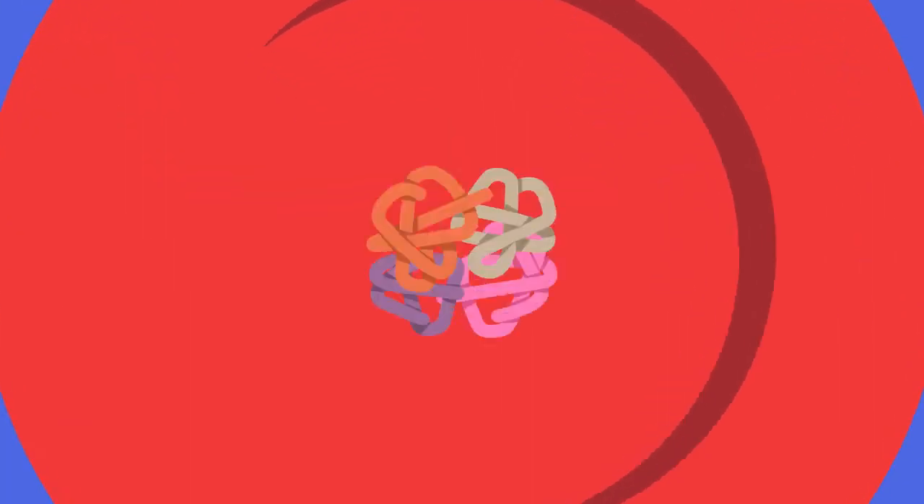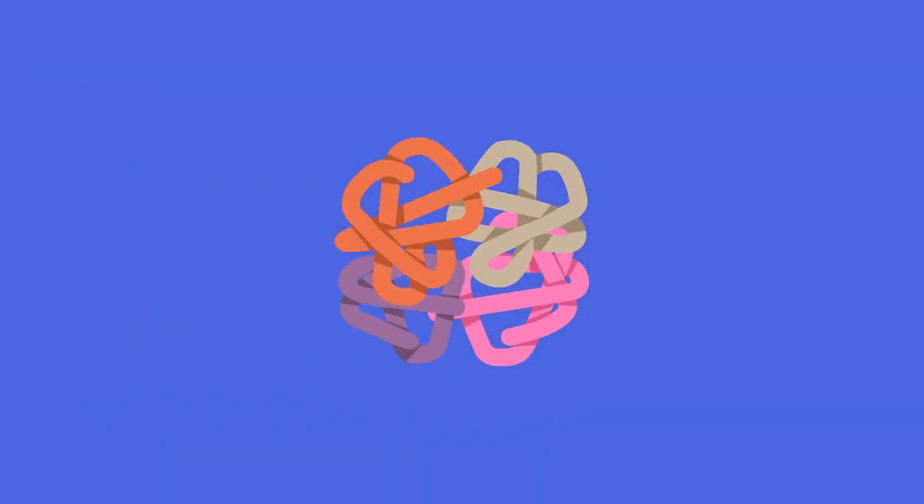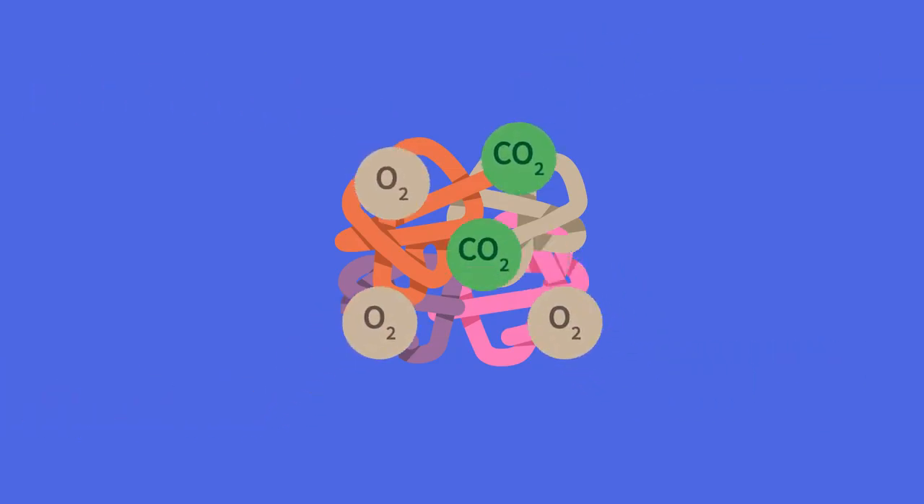Hemoglobin, which is the protein present in red blood cells, serves as the main transporter, much like a school bus, with oxygen and carbon dioxide being able to hop on or hop off at the correct destinations.